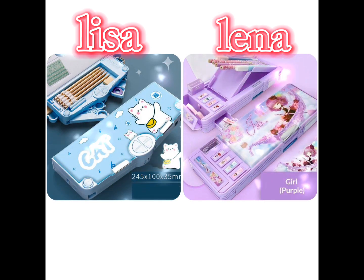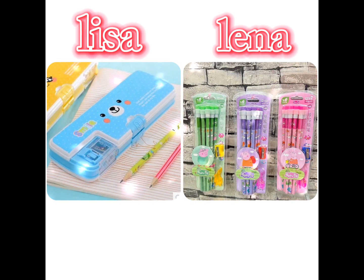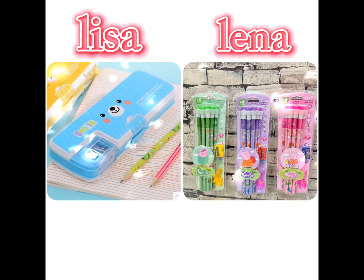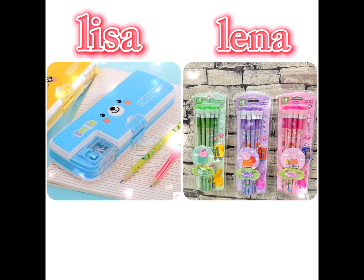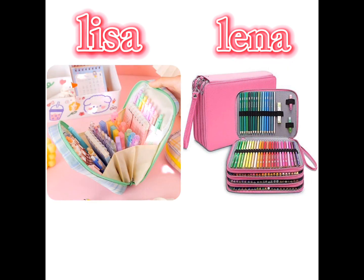When it comes to school supplies, there are so many options out there. You have got your classic pens, pencils, notebooks, and binders. But if you are looking to add some kitty charm to your supplies, you can find adorable themed notebooks, sticky notes, and even backpacks with cute kitten designs — a perfect way to show off your love for those furry little friends.